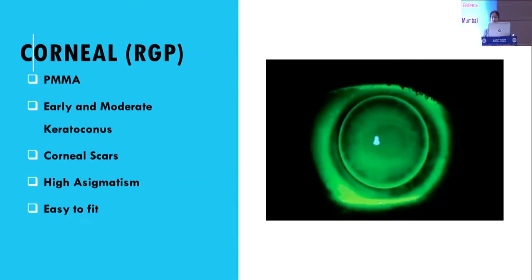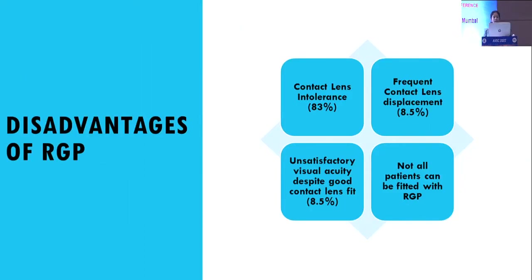The requirements and indications of corneal RGP lenses: they are made up of PMMA and are indicated in cases of early to moderate keratoconus, corneal scars, and high astigmatism, as they are very easy to fit. However, they are associated with various disadvantages including high contact intolerance, frequent contact lens displacements, and unsatisfactory visual acuity despite a good contact lens fit. Not all patients can be fitted with RGP.